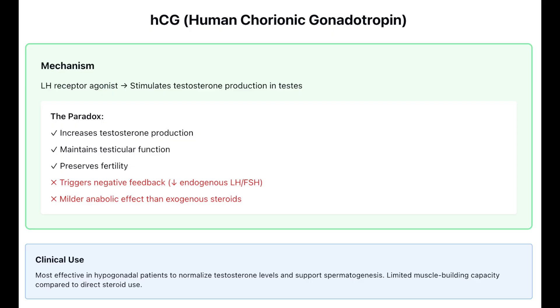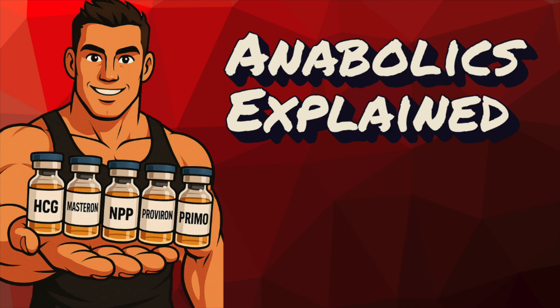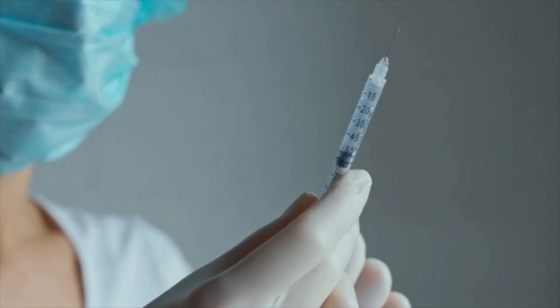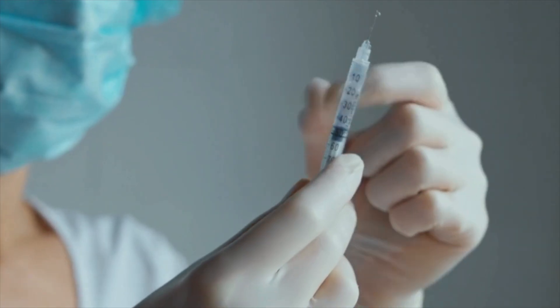From an anabolic standpoint, HCG's effects are mild and most prominent in people who start with low T, which shouldn't be surprising. The research shows HCG is viable for normalizing testosterone in hypogonadal men, improving lean mass, and supporting spermatogenesis, but its muscle-building capacity doesn't compare to exogenous steroids.